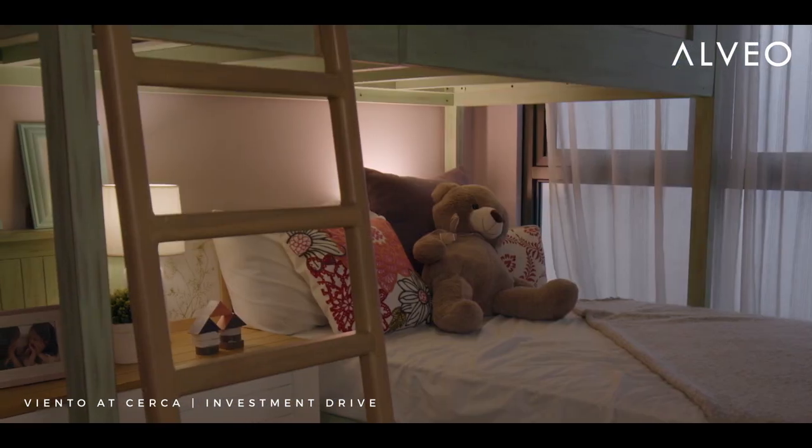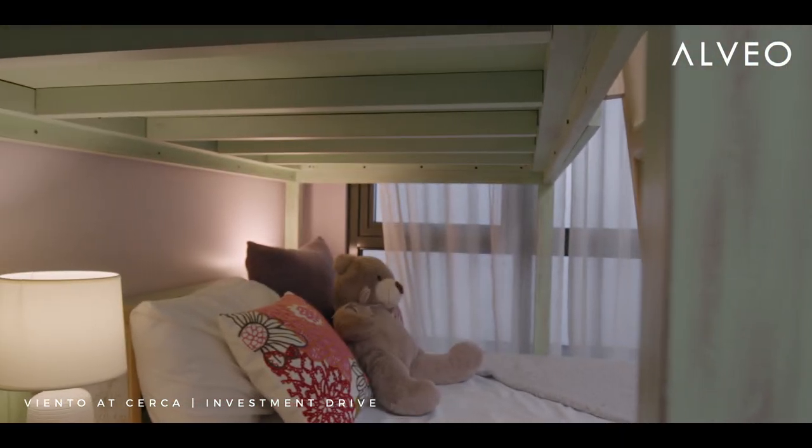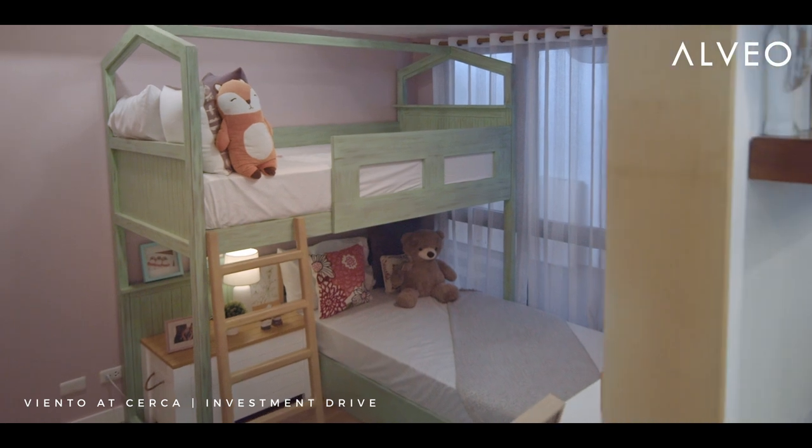The kids room is more of a whimsical space, so we opted for a bunk bed which looks like a playhouse and a study at the same time.